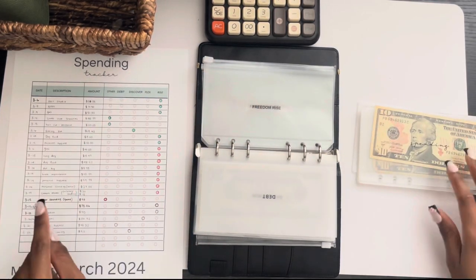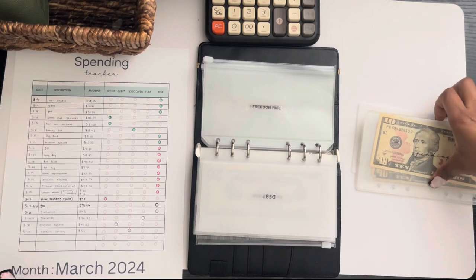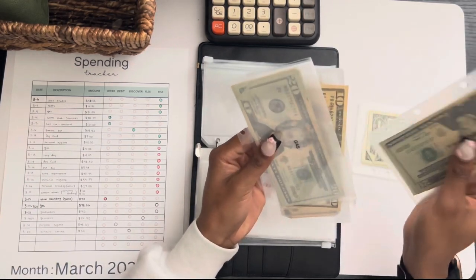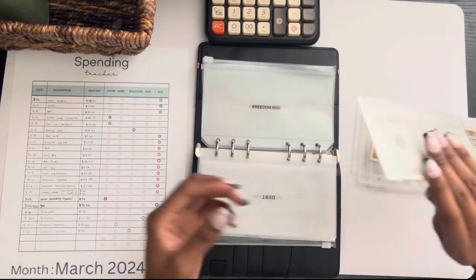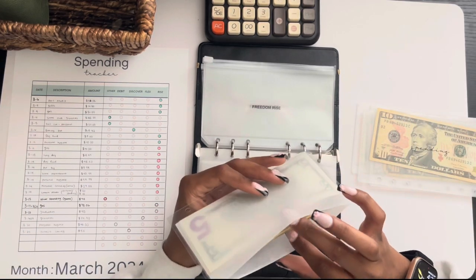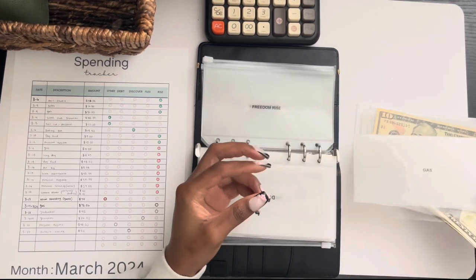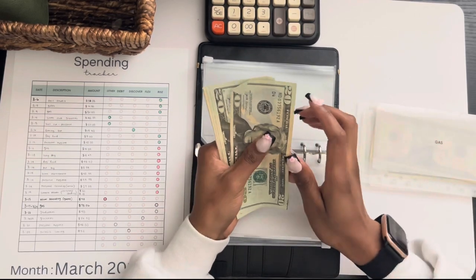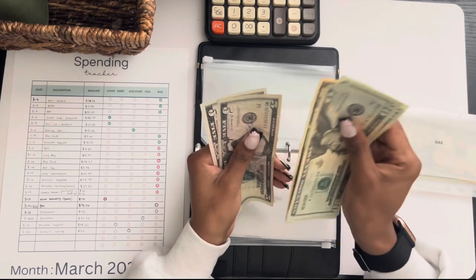So we're going to start out with gas. We had a gas purchase of $73.06, and I think this was us filling up twice that week — so a little bit more spendy. Let's see how much we have: $20, $40, $60, $75, $80.